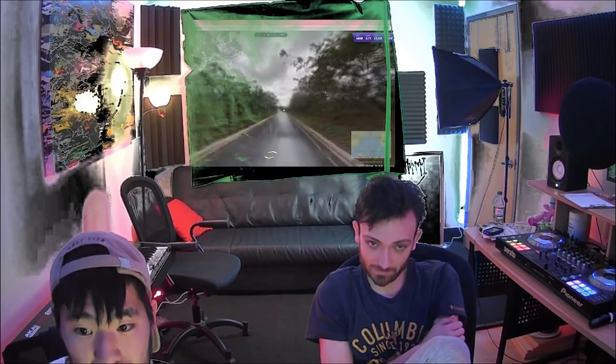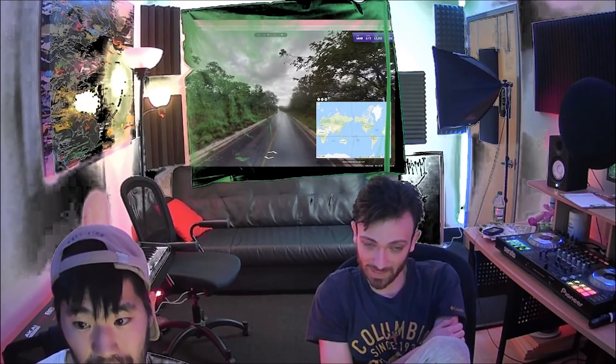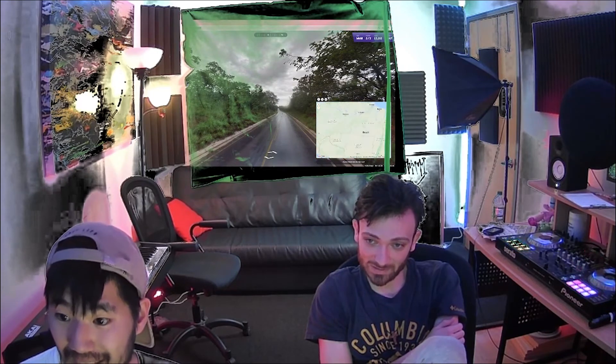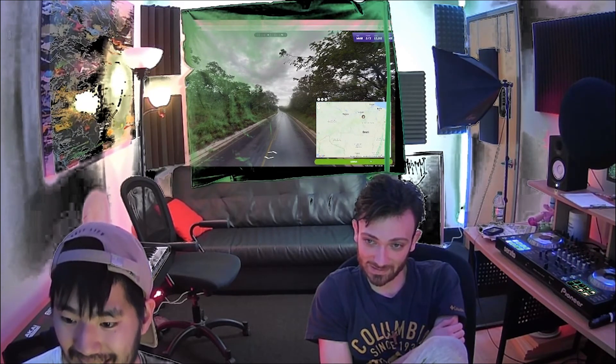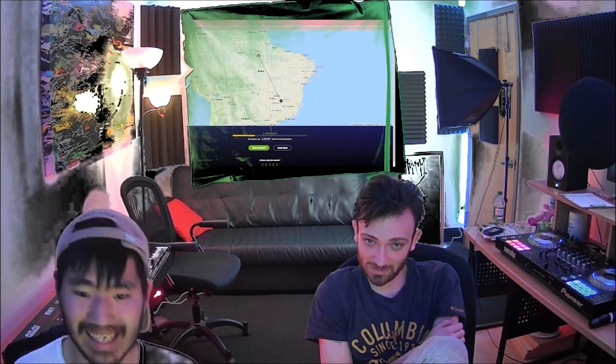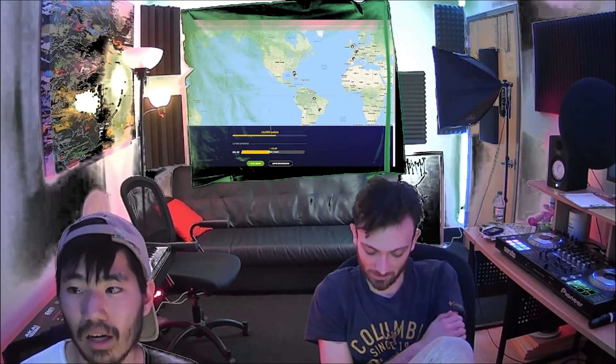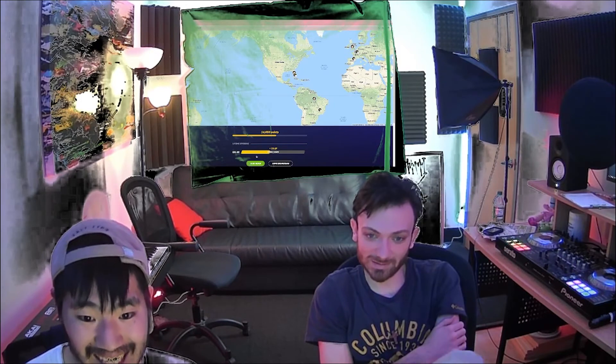Okay, look. South America. Yeah, I'm gonna go somewhere near Brazil. Yeah, I was gonna say around Brazil. Here, yeah. Okay. Do we have time? We can do one more, really quick. Yeah, all right, let's do it.